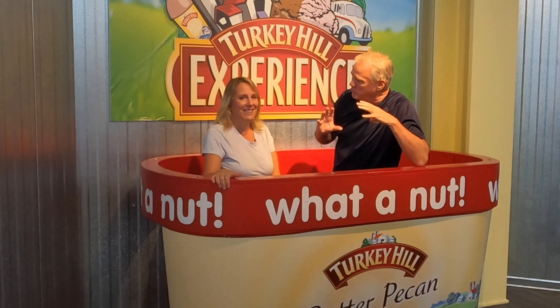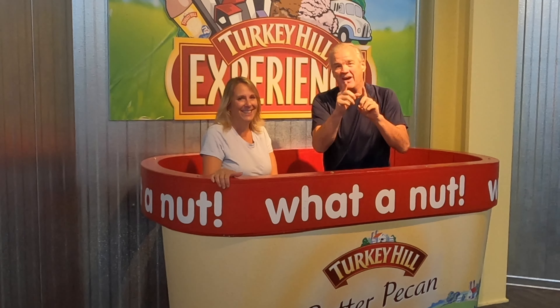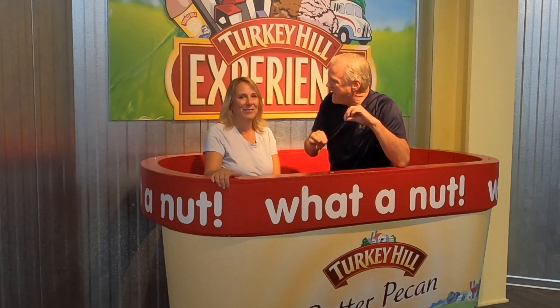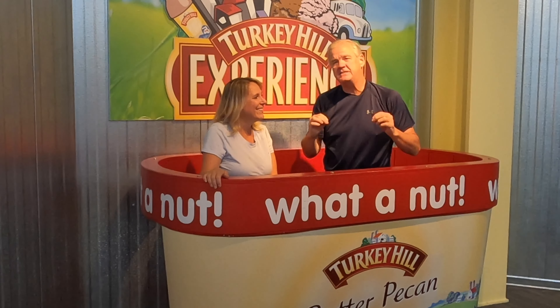They also have a little mini studio here and we were able to shoot our own commercial of the flavors that we made ourselves. If you stick around to the end of the video, we're going to show you the video that we actually made here at Turkey Hill. It was so much fun. This is an experience not just for the kids.